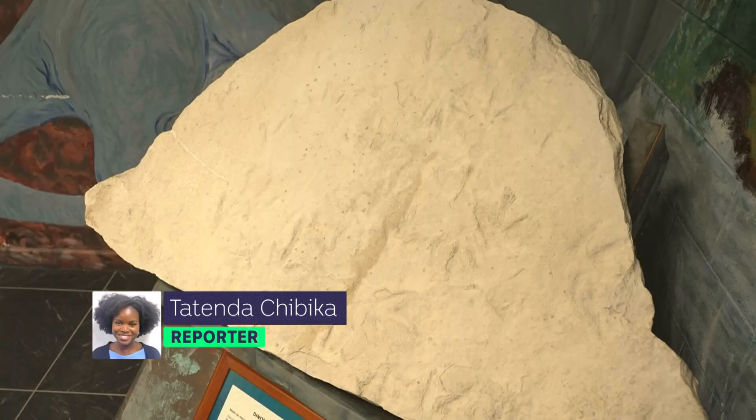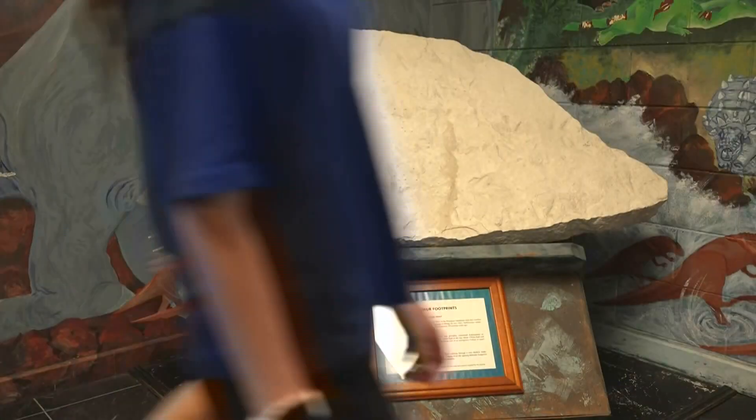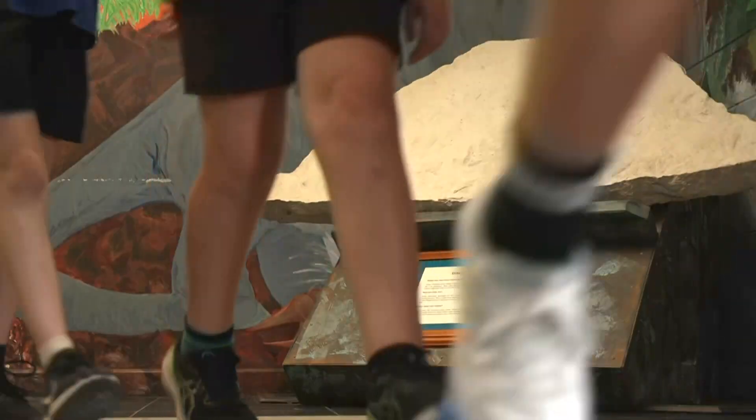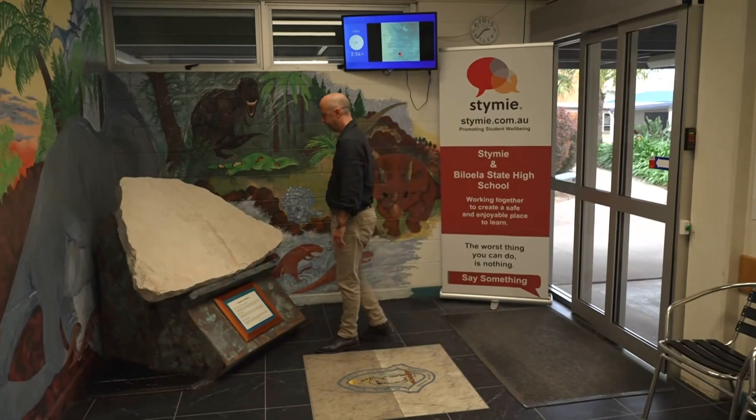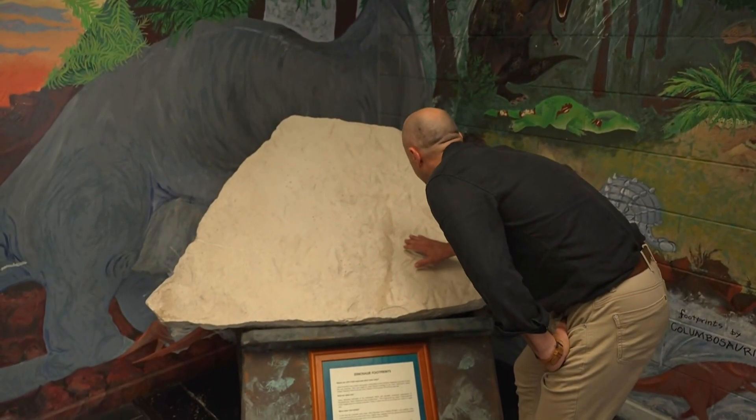From a distance, this slab of rock at Biloela State High isn't much to look at. You walk past it every day, you talk to kids every day, you have very different conversations and it's just a backdrop to everything that we sort of do in our school. In the early 2000s, a geologist saved it from being destroyed in a nearby mine and donated it to the school.